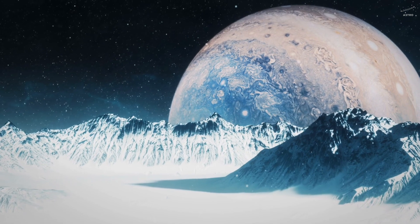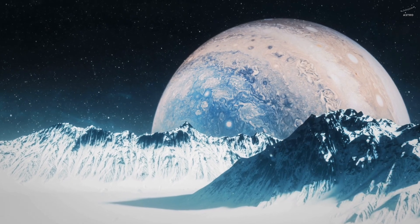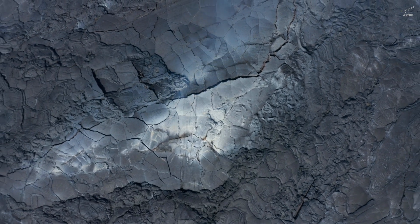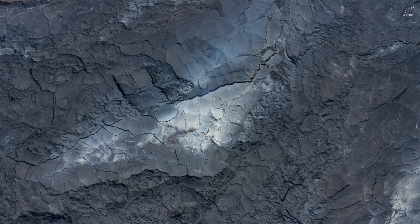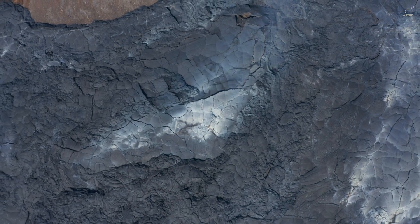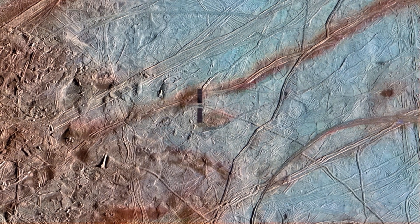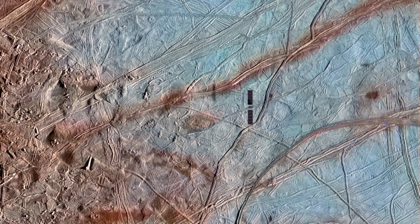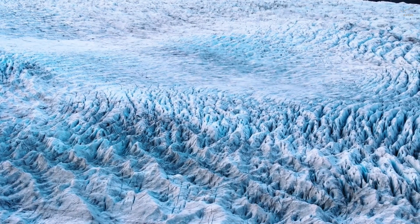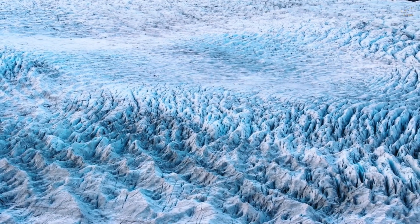Cryo-lava isn't made of molten rock. It's a slushy mix of water, salt, and sometimes even organic molecules. It's pushed upward from Europa's hidden ocean, rising through cracks in the frozen shell. And when it reaches the surface — in a place colder than minus 260 degrees Fahrenheit — it freezes almost instantly. The result is something eerily beautiful: smooth, rounded domes of ice, gently swelling across Europa's plains. From a distance, they look like soft blisters, but some of them rise hundreds of feet high and stretch for miles in every direction.